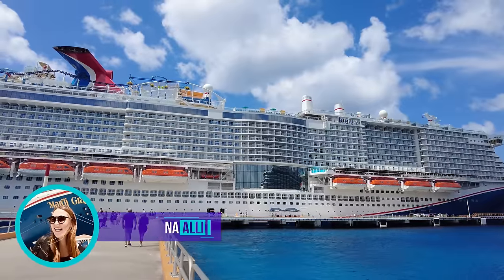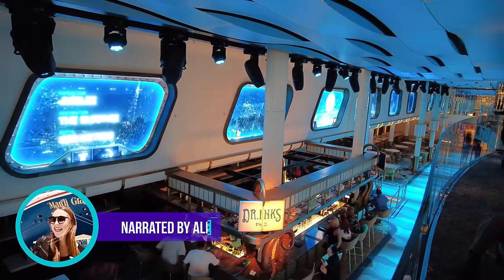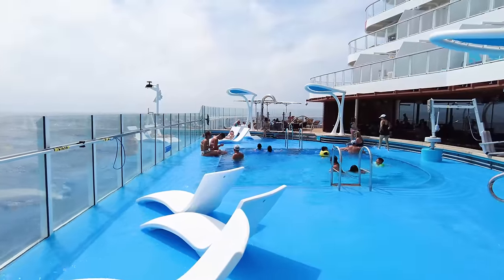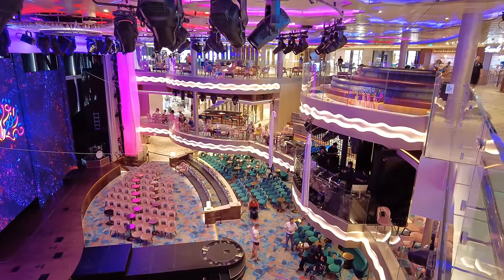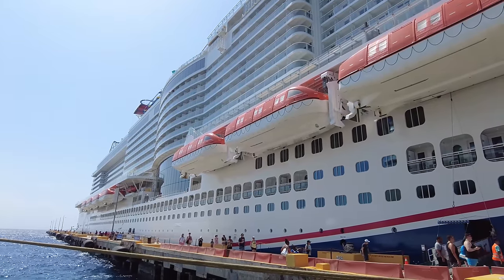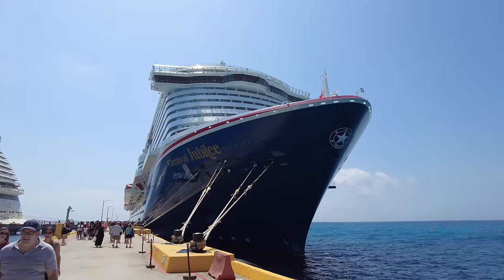Carnival Jubilee is the newest ship from Carnival Cruise Line in the Excel class. She is the third ship to debut in the Excel class for Carnival Cruise Line along with her sisters Carnival Celebration and Mardi Gras. During this full ship tour, we will be giving you all of the tips and tricks about everything you can expect to find on board this beautiful and massive cruise ship.